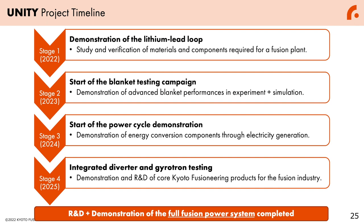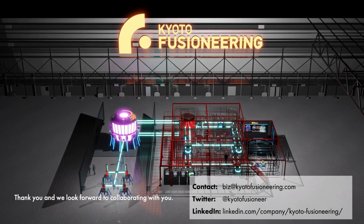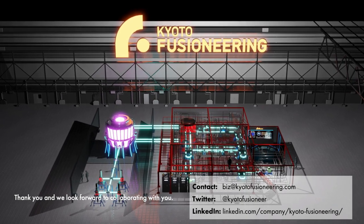Again, towards its completion, we will have four stages. Thank you very much for your attention, and we look forward to collaborating with you.